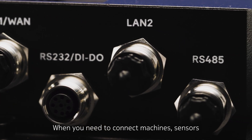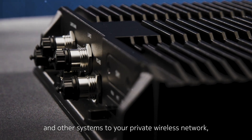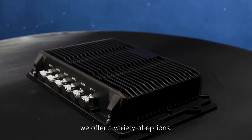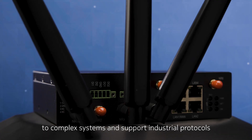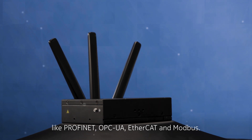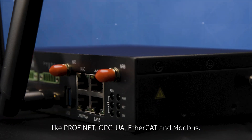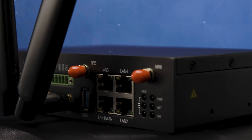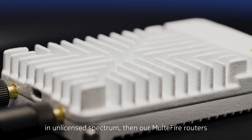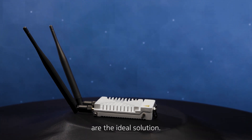When you need to connect machines, sensors, and other systems to your private wireless network, we offer a variety of options. Field routers bring connectivity to complex systems and support industrial protocols like Profinet, OPC UA, EtherCAT, and Modbus. And if your private wireless network operates in an unlicensed spectrum, then our Multifire routers are the ideal solution.